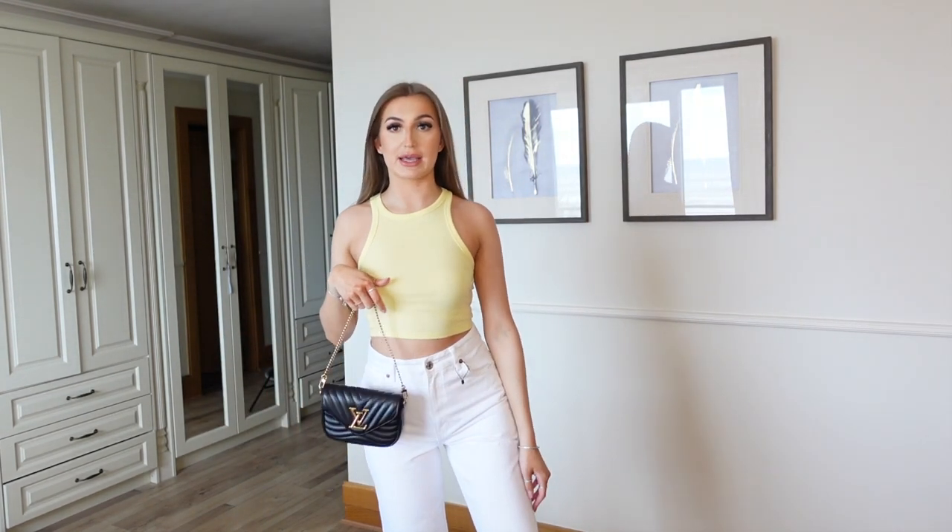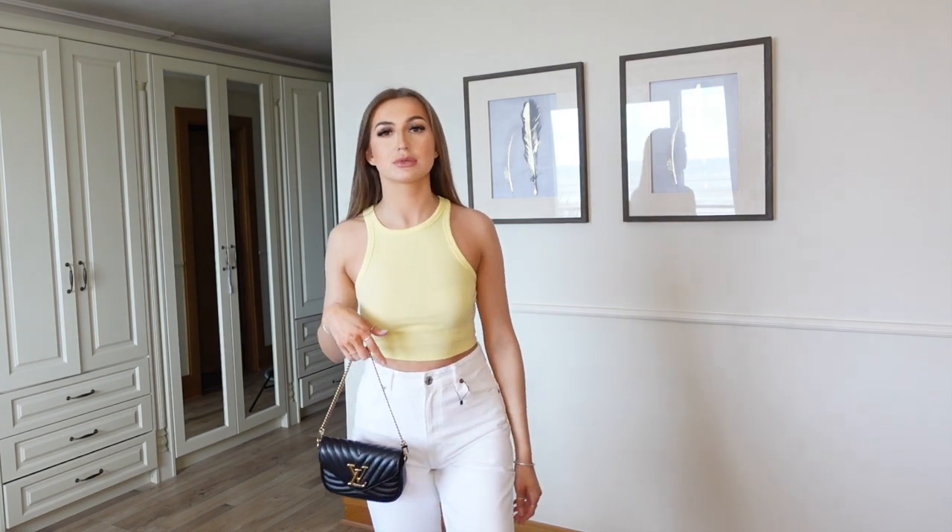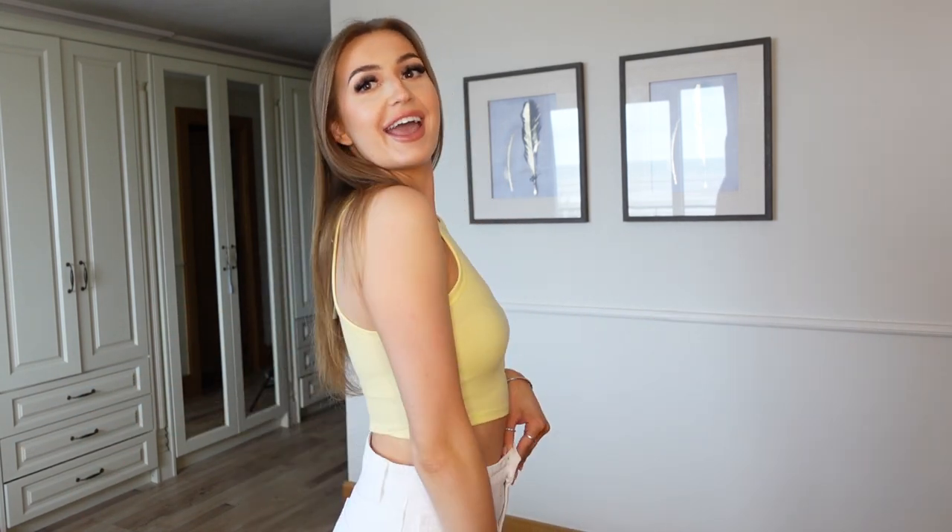Since I got the nude, obviously I had to get the lemon one. I tend to always buy little staple pieces like this in loads of different colours, because they literally save you — like this is an outfit. Throw on a little bag and like a black heel or something and you're good to go. Lemon would be cute for the summer with a tan or without a tan, doesn't really matter. And it's cheap as well, so can't go wrong.